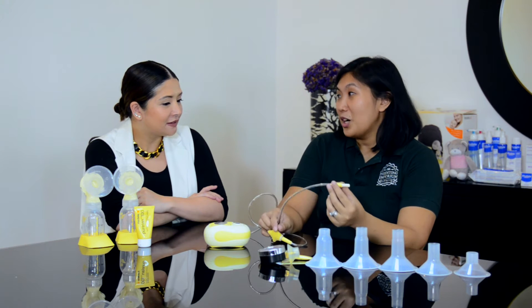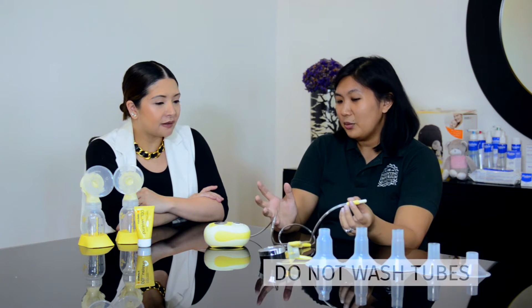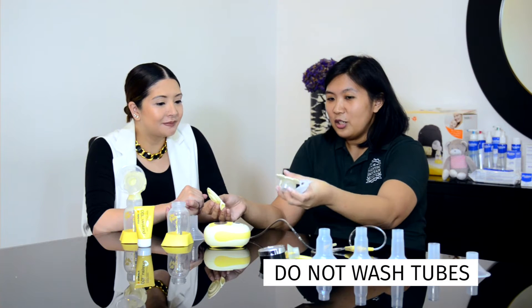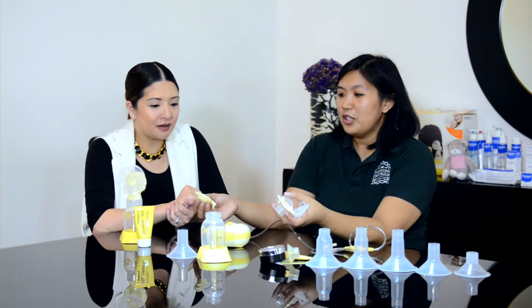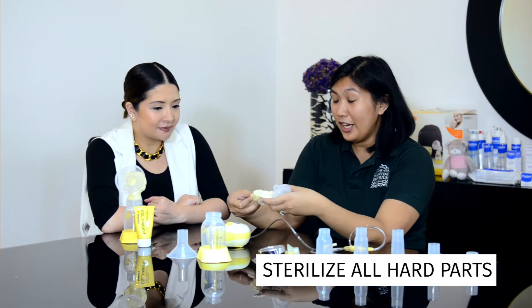You don't really need to wash the tube. As long as you keep it clean, there's no need to wash it — just wipe the outside. You wash the other parts and put them in the sterilizer — all the hard parts. Then you dip this one in warm water, and you put everything out to air dry.